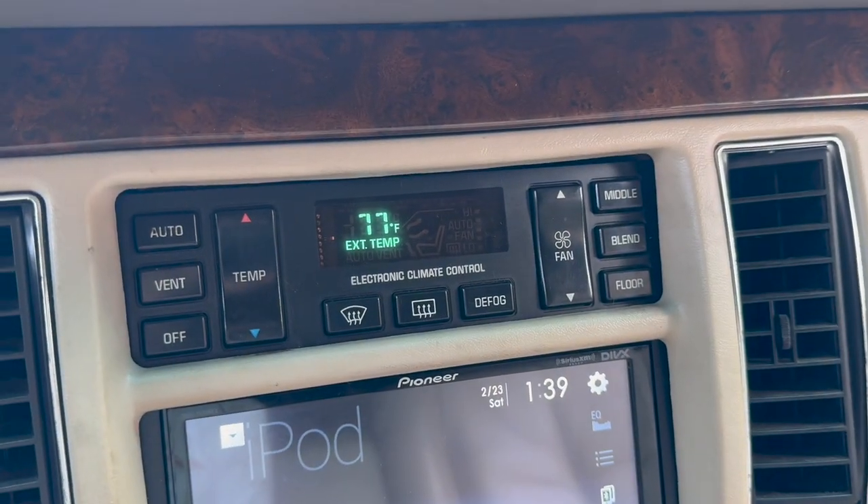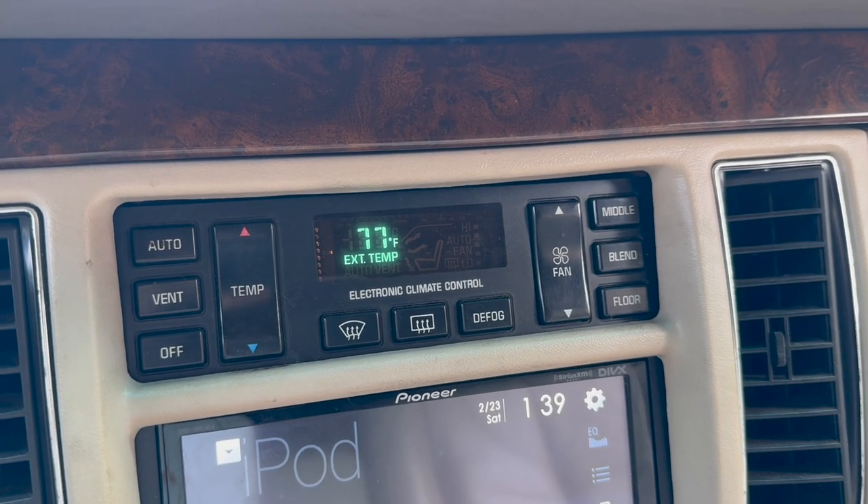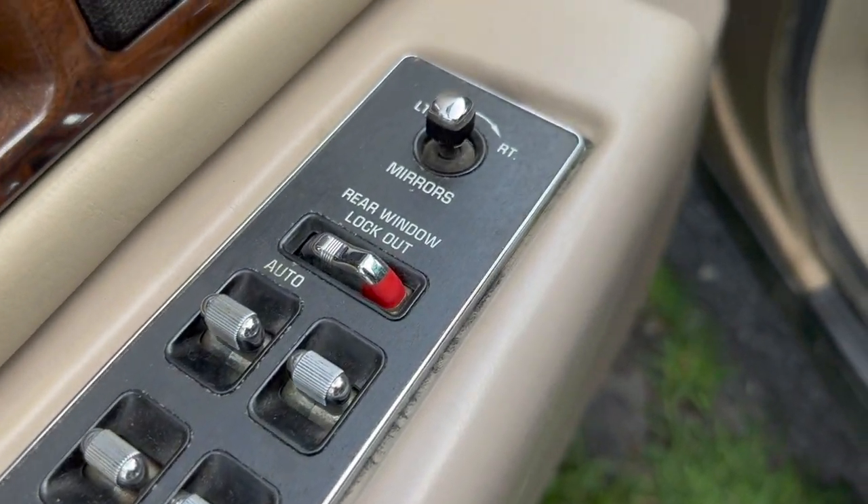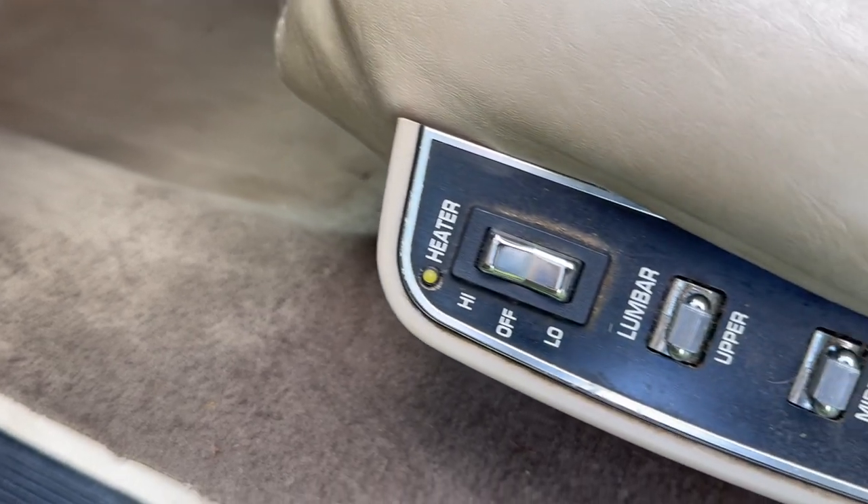Upgraded head unit with Apple CarPlay. And it already has the Roadmaster HVAC panel swap. So, so many controls and adjustments for seats — it might make your head spin, but you are going to be very comfortable while you're doing it.